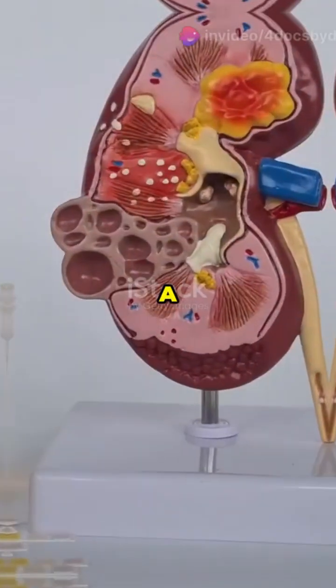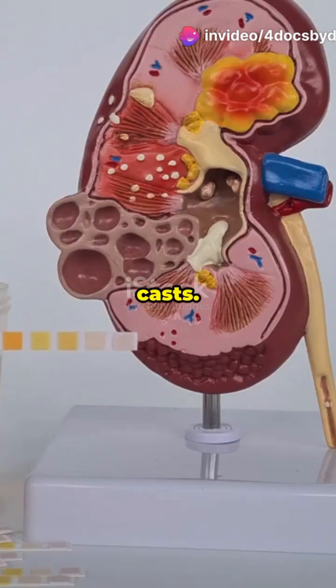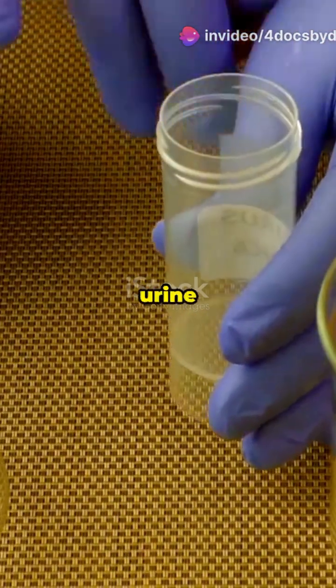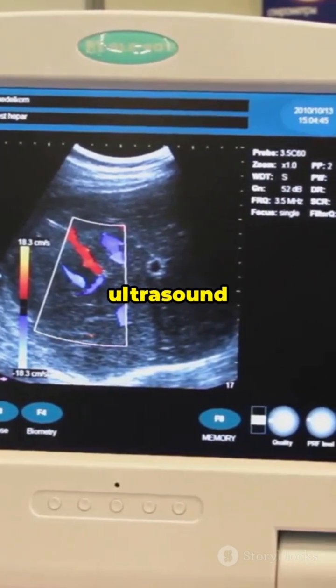Diagnosis? A simple urinalysis can show pyuria, bacteriuria, and white blood cell casts. Need confirmation? A urine culture will do the trick. Complicated case? Time to break out the ultrasound or CT scan.